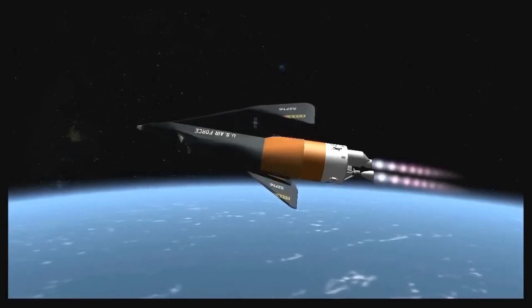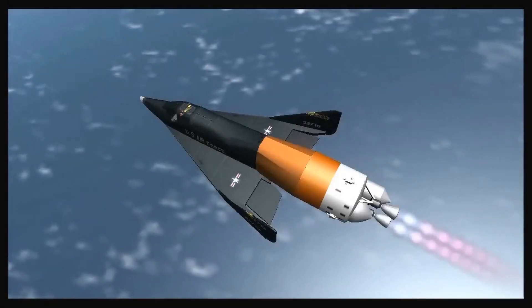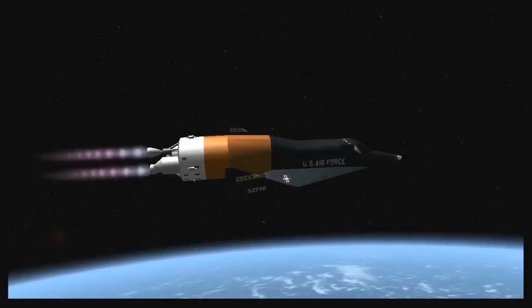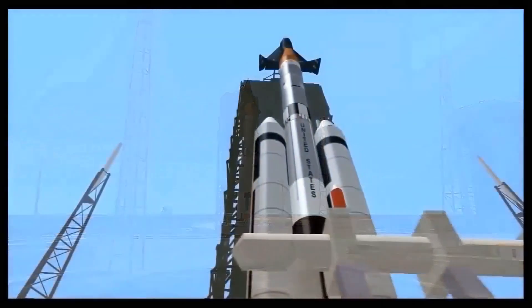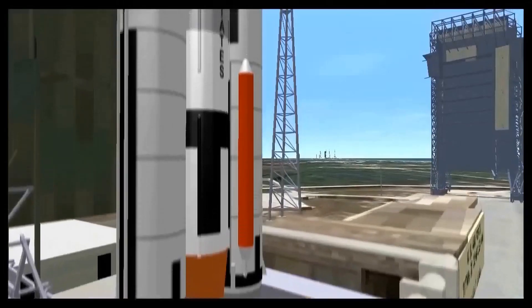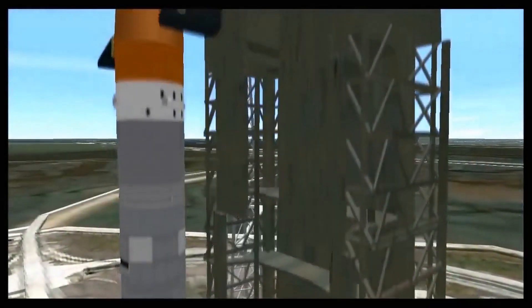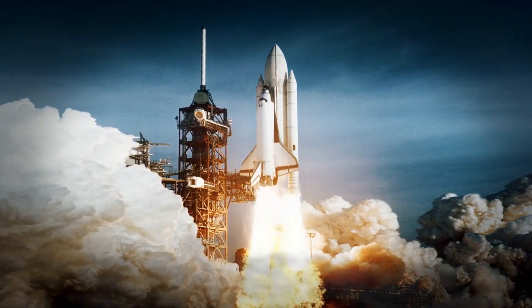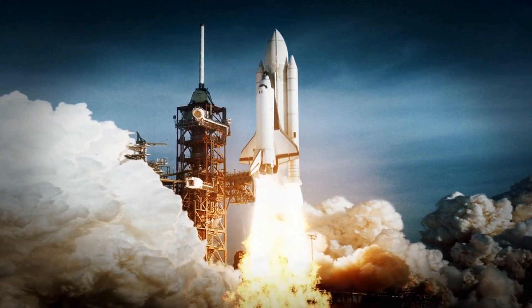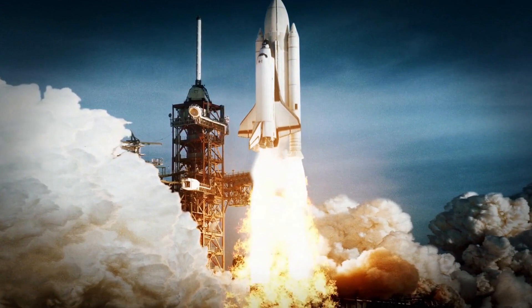The Boeing X-20 Dyna-Soar was a remarkable experimental space plane developed by the United States Air Force in the late 1950s and early 1960s. The project aimed to create a vehicle that could be launched into space on top of a rocket, orbit the Earth, and then re-enter the atmosphere and glide to a landing. Although the X-20 Dyna-Soar never made it into space, it was a significant milestone in the history of space exploration, representing an impressive achievement of engineering.